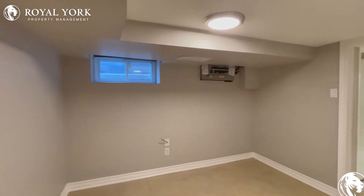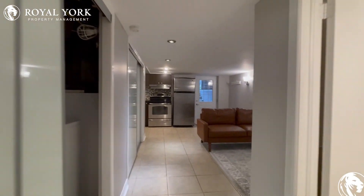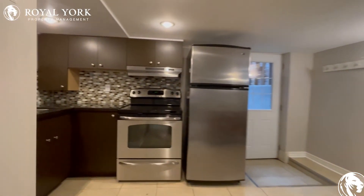If you're interested in booking a showing to come and view this place, feel free to contact us at Rule Your Property Management 24 hours a day, seven days a week. We'd be more than happy to show you. Thank you very much.